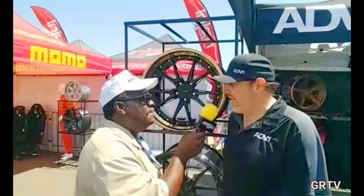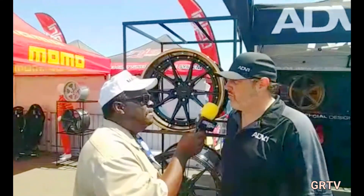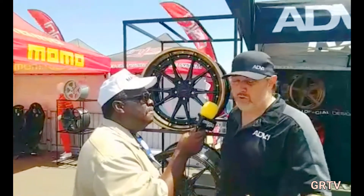This is our first time out here at Bimmerfest, and we are so happy to be here to show the true enthusiasts how these wheels work with BMW.